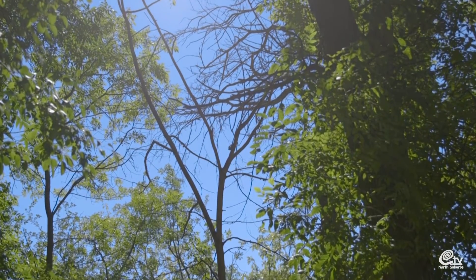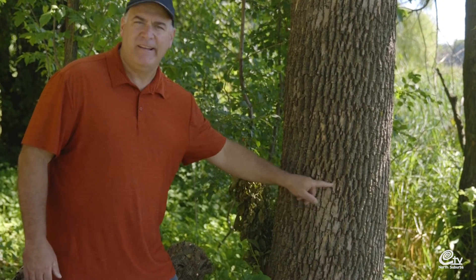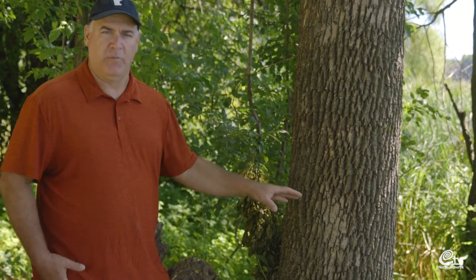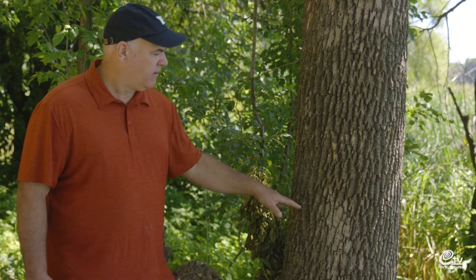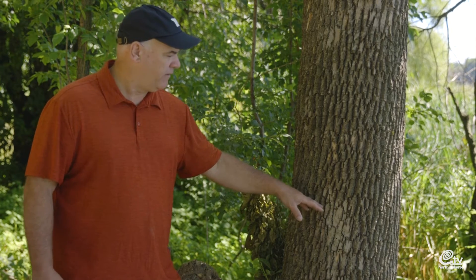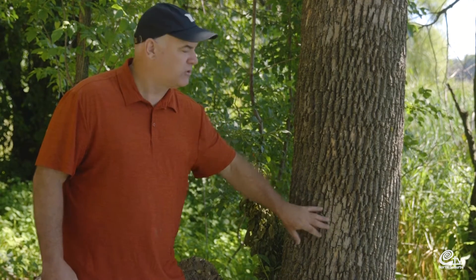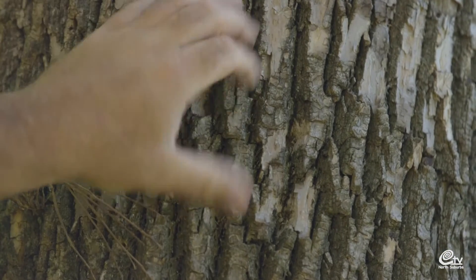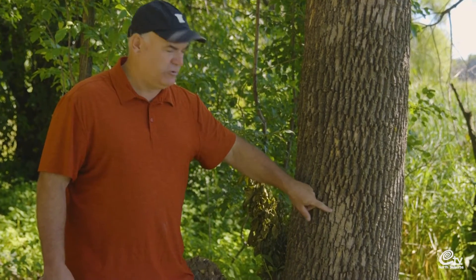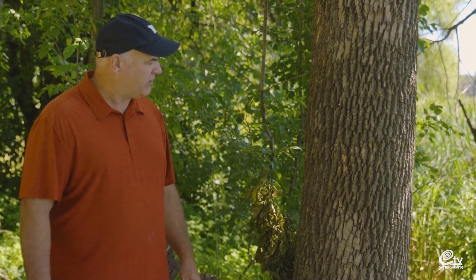The first thing you notice on an ash tree being impacted by emerald ash borer is a blonding or flecking of the bark, and that's essentially from woodpecker activity. Woodpeckers are very good at knowing there are borers underneath the bark — they can hear the feeding and pick up on the vibration. This flecking on the bark is what you would first see in the first and second year of infection.